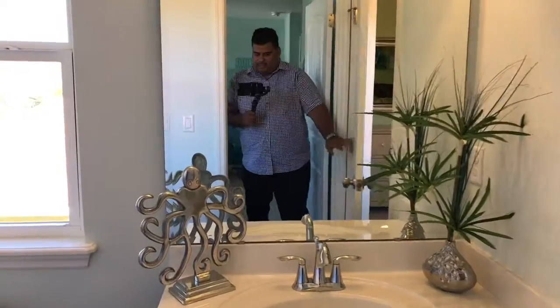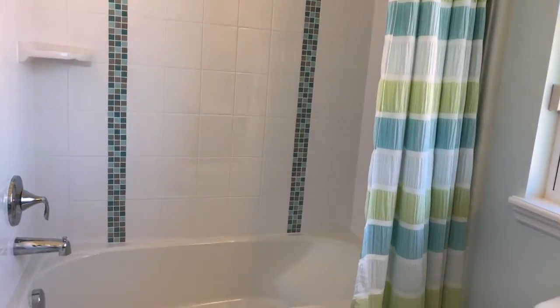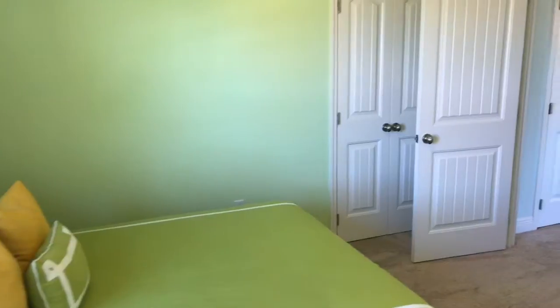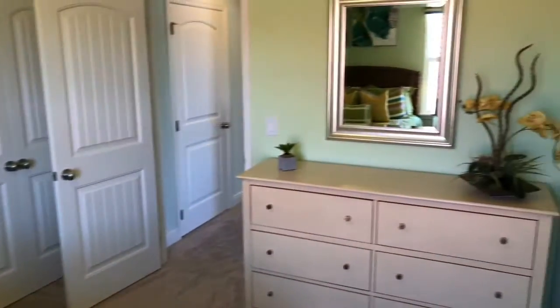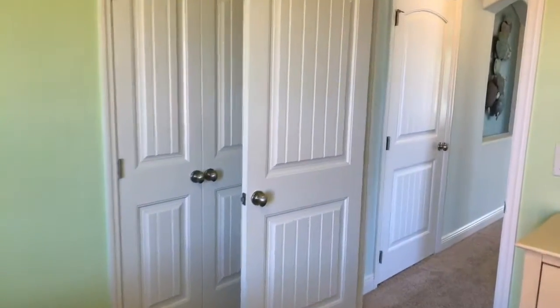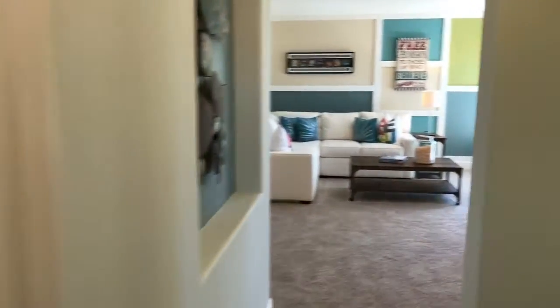You walk through here and this will be your connecting bath with the vanity, your tub, and a nice window. This is your second bedroom — it has a closet in here. Walking out of this room, back towards the loft area.